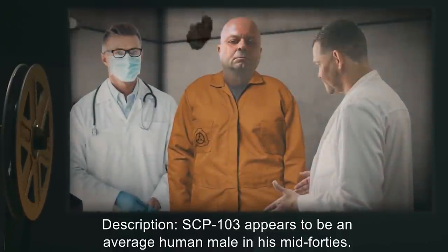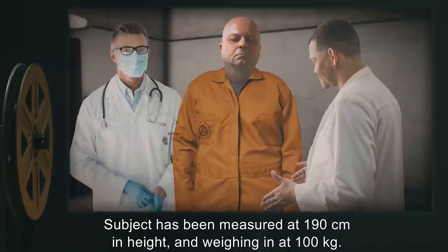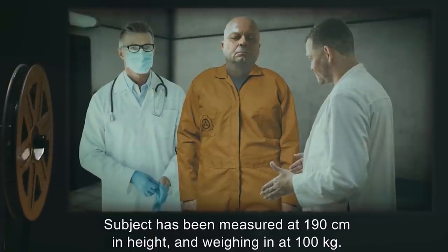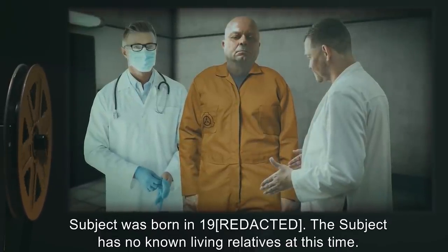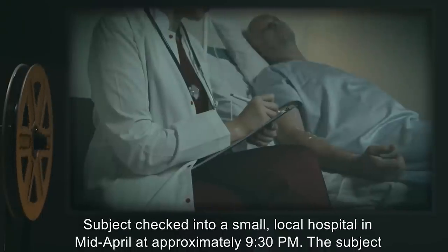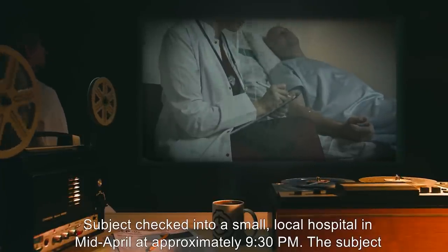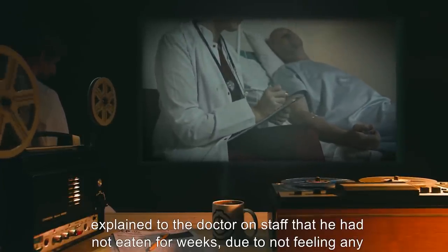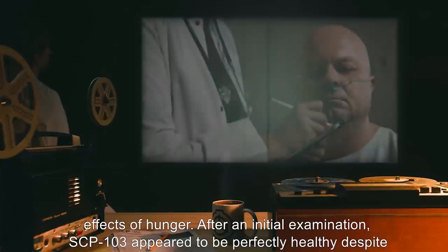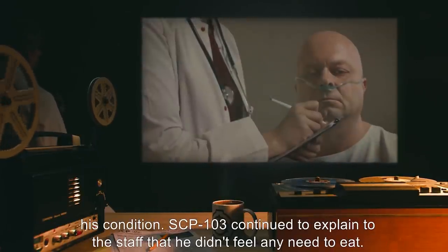At no time should any personnel come into unprotected contact with any object or substance removed from SCP-103. Description: SCP-103 appears to be an average human male in his mid-forties. Subject has been measured at 190 centimeters in height and weighing in at 100 kilograms. Subject was born in 19— and has no known living relatives at this time. Subject checked into a small local hospital in mid-April at approximately 9:30 p.m. The subject explained to the doctor on staff that he had not eaten for weeks, due to not feeling any effects of hunger. After an initial examination, SCP-103 appeared to be perfectly healthy despite his condition.